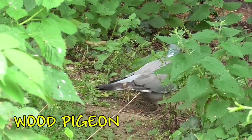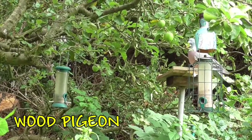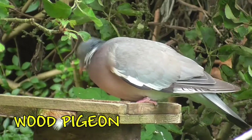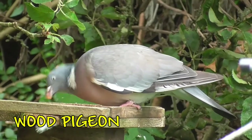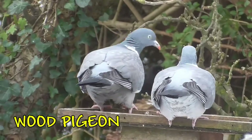Here we have another familiar bird in the garden. This is one of the bigger visitors — the wood pigeon, recognised by the bluish colours and the white patch on the side of the neck. They like to feed off a bird table, so you can put some seeds out there for them.